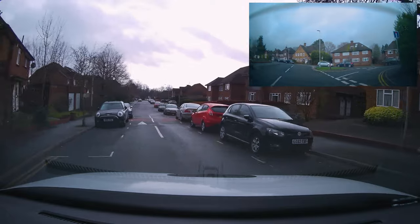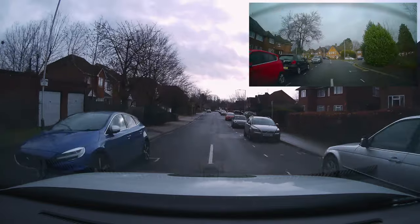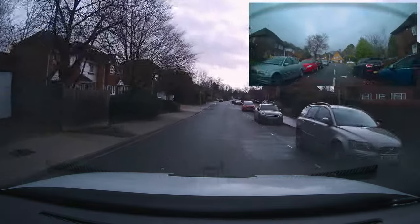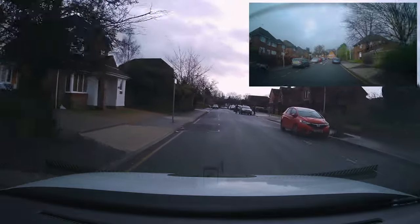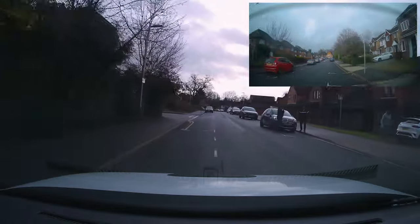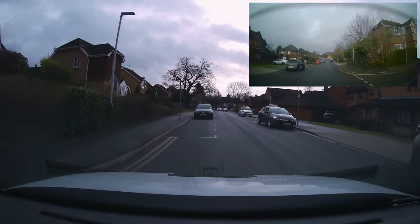Nice left turn here, keeping quite close to those double lines and following them as he turns left. That way, if there is any oncoming traffic, we still stand a chance of stopping and leaving enough space for the traffic to get through.